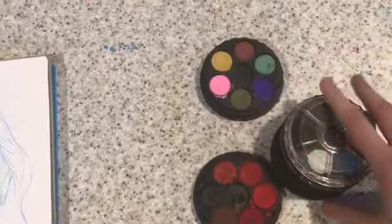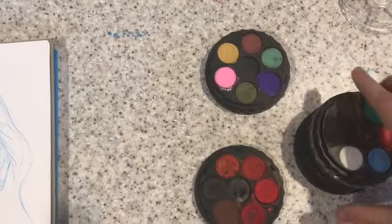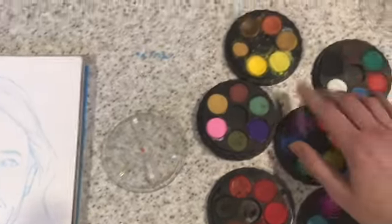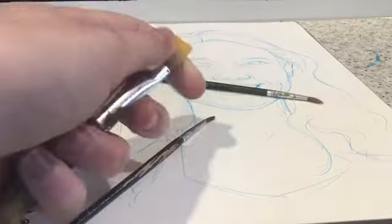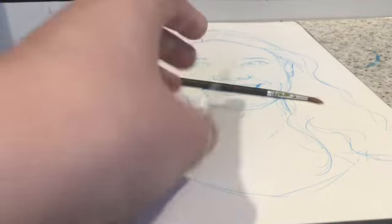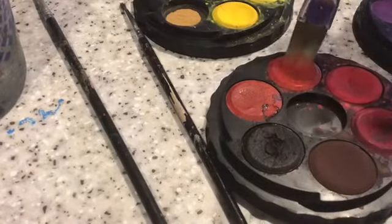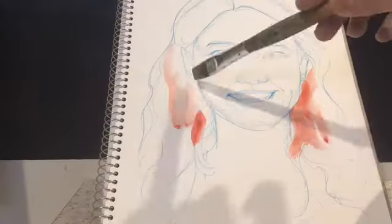Hopefully it'll turn out just as lovely and graceful as she is. Okay, time to paint. I will be using these very used watercolor paints, and here are the fine paint brushes I will be using for this portrait.